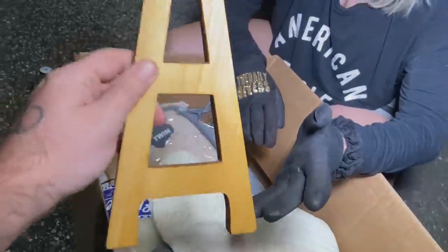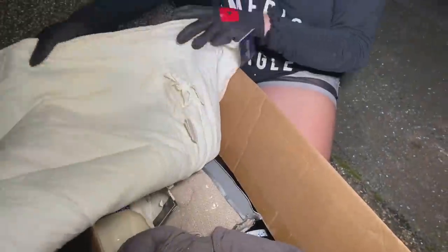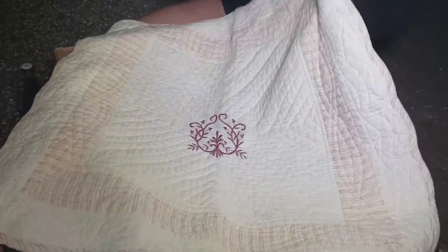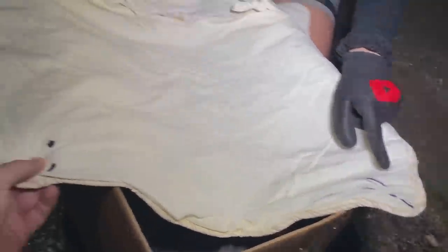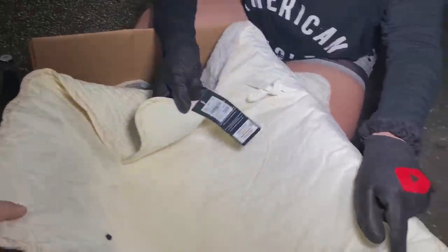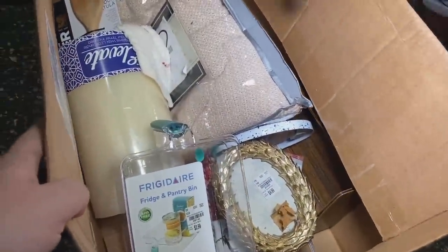Maybe it just went to something — it might have been part of a set. We got a super pretty euro sham, very nice, $16.99. It looks like a quilt euro sham. A euro sham is just this size. It's really nice and pretty. Oh, it might have like a stain on it — maybe that's why they tossed it out. And we got a gray one too, also $16.99. So we got two of them.